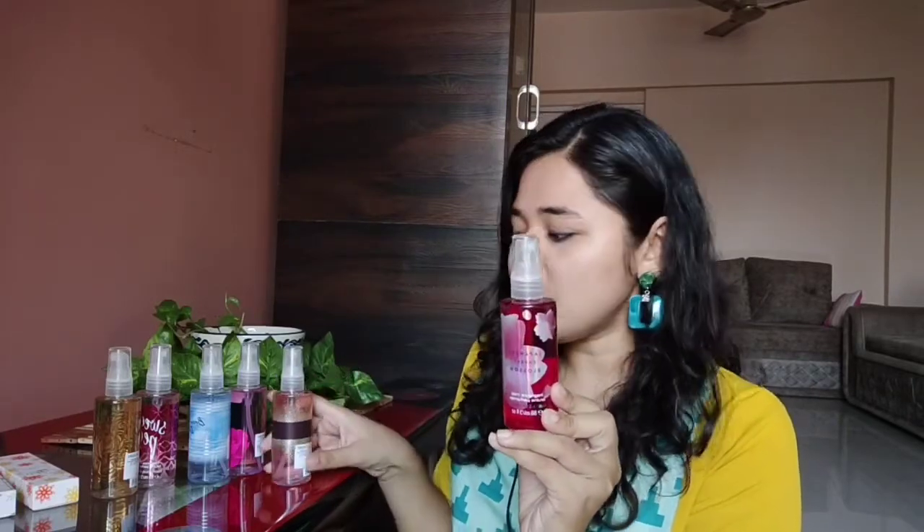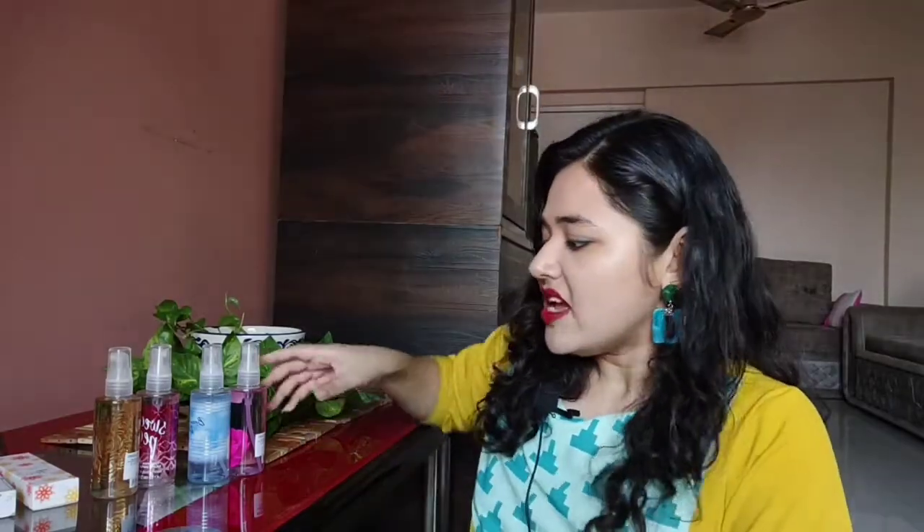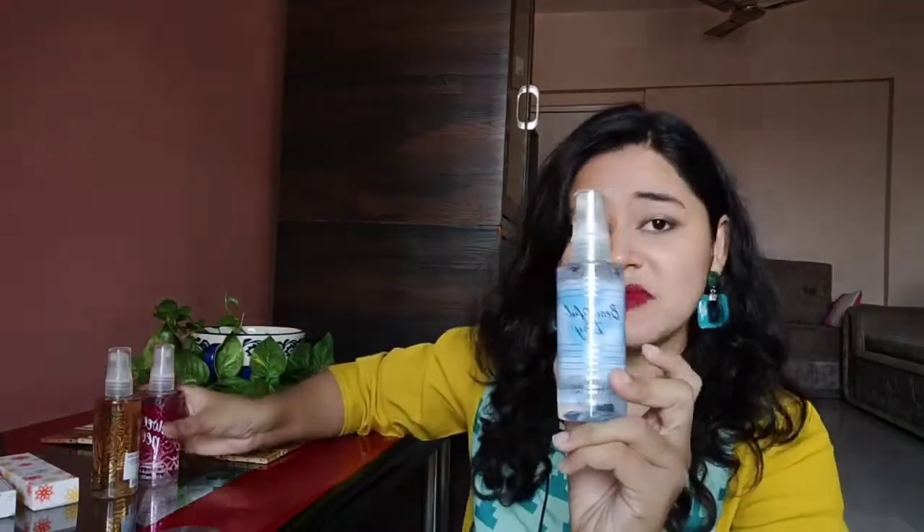The fragrances that I got are Japanese Cherry Blossom and A Thousand Wishes. The packaging is very good — very colorful and classy. This one is Mad About You. This one is A Beautiful Day. My sister really likes the smell of this one — it has a citrusy, green apple kind of smell. Then Sweet Pea. And the one I am most excited about is Warm Vanilla Sugar. I really like warm vanilla fragrances, so I had to try it.